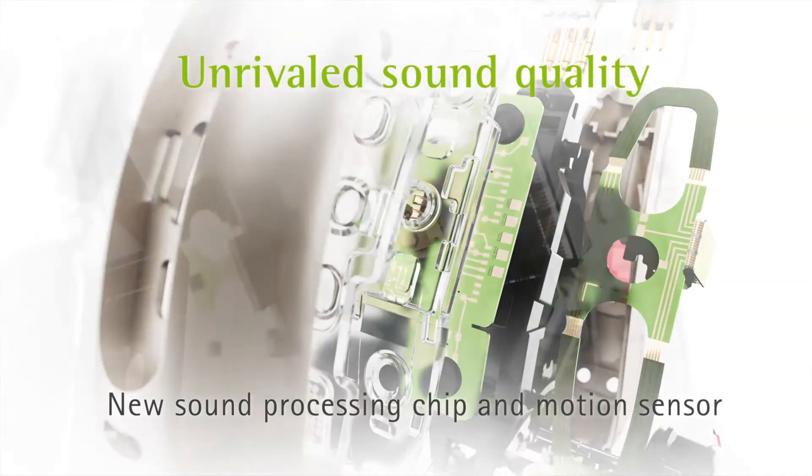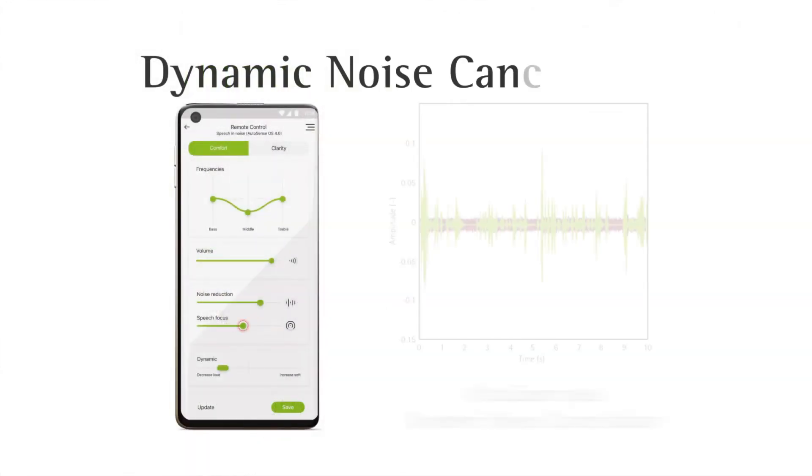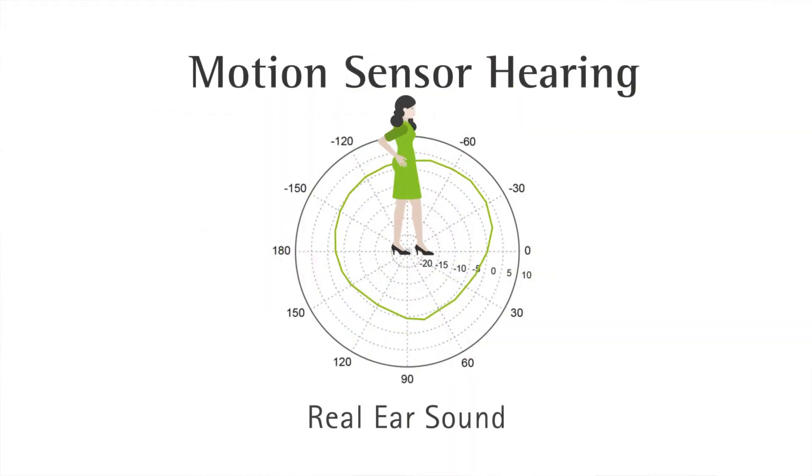Gain calculation may be at the heart of a hearing aid, but all good hearing aids do more than just amplify sound. At Phonak we have AutoSense OS, which classifies and reacts to the environment to improve the listening experience for the patient. AutoSense is now being updated to AutoSense OS 4.0 with new features such as a dynamic noise canceler, soft speech enhancement, and motion sensor hearing.